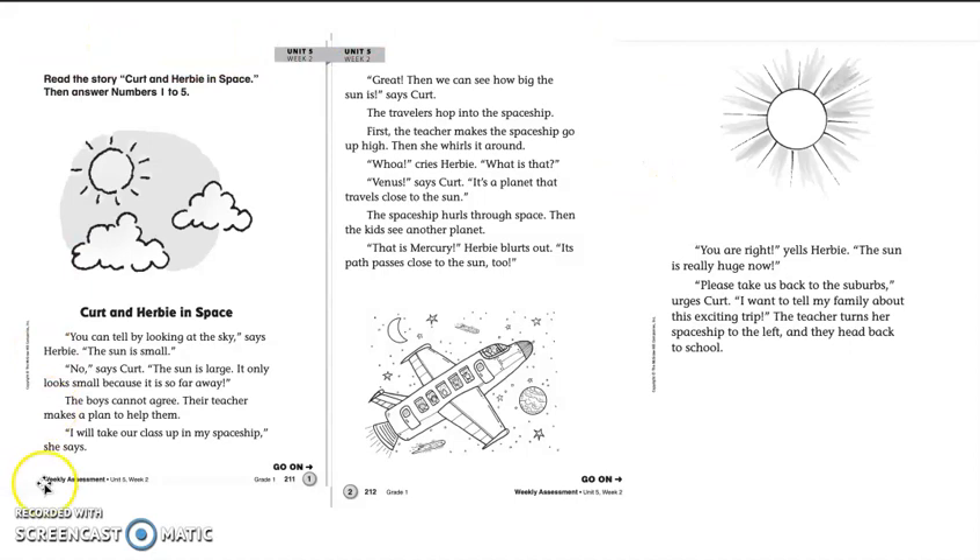So if you guys can work on reading this story this week, that would be great. It will help with your reading fluency and practicing sounding out U-R, E-R, I-R, O-R that make the ur sound. Just work on this and your spelling words and your sight words. I will post some worksheets for you guys to do, and I'll do those with you.